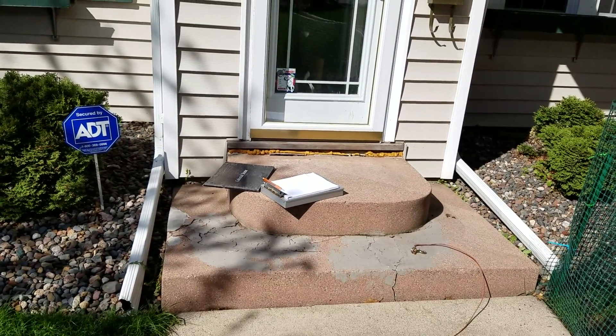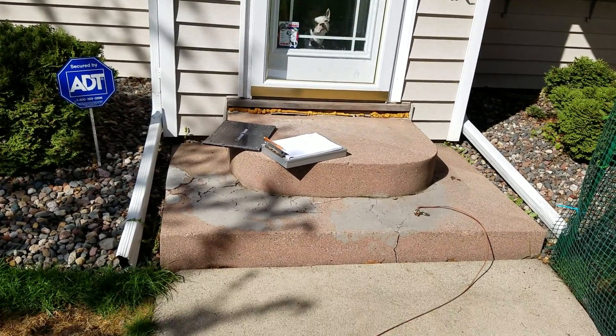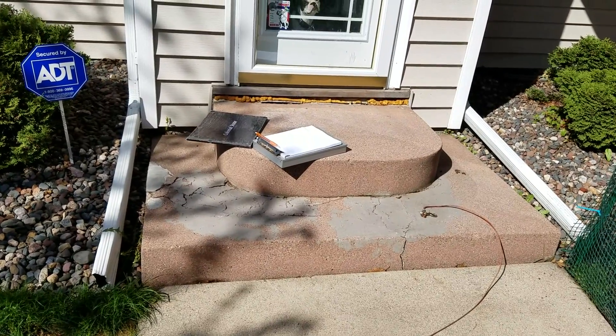The customer is looking to have his front steps replaced. As you can see, they're falling apart and they're also sinking.